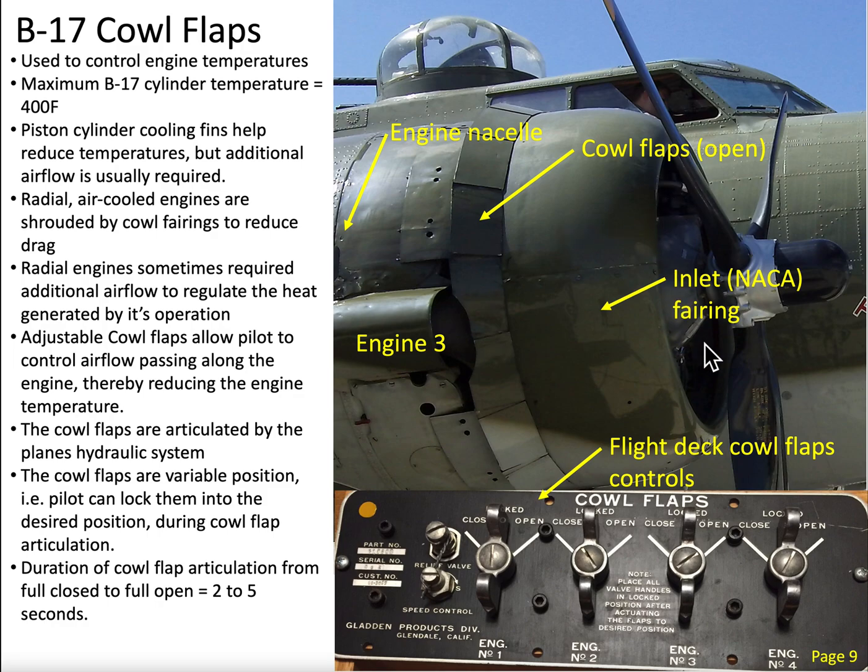Sometimes additional airflow is needed, and that's where these cowl flaps come in. Let's take a look at some definitions of the structure. This is called an inlet fairing — they call it a NACA fairing, it's a low-drag fairing. We have the cowl flaps, which are hinged articulating panels, and then we have the engine nacelle back here.